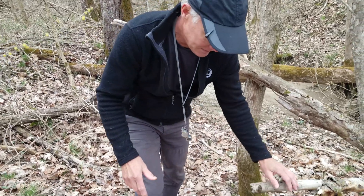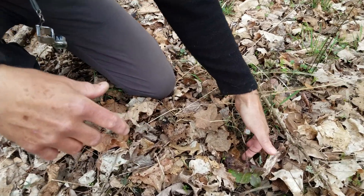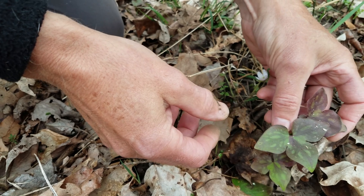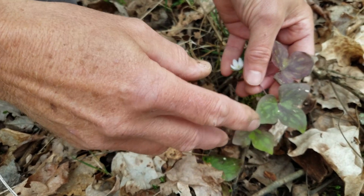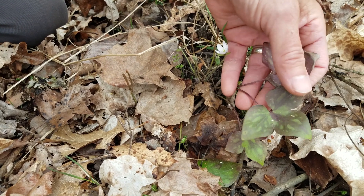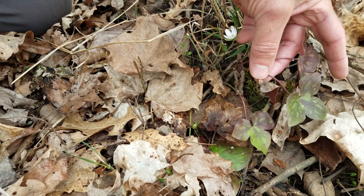Here's a flower we don't have a lot of — hepatica. You can see it has a pretty white flower; it also comes in purplish colors. If you look at the leaves, these were formed last year and stay evergreen through the winter, lying on the ground. The leaf is kind of liver-shaped, and based on the doctrine of signatures — the idea that plants take the shape of the body part they're meant to be curative for — hepatica was used for liver ailments. I haven't found any science to back that up, and it's not really used by herbalists for that anymore. It is in the buttercup family, and buttercups as a whole have chemicals that are poisonous if eaten raw.